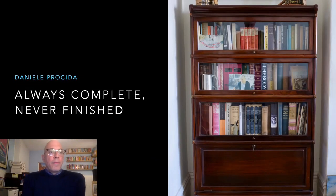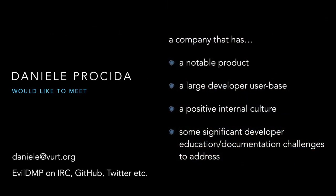Hi everybody. First of all, thanks to the Write the Docs team for inviting me to speak and for having found the energy to keep running these conferences. And thank you for listening. In case you don't already know me, I'm Daniela. I'm Chief Collaboration Officer at Divio, but only for a few weeks more because I'm going to be taking a break in June and then looking for something new to do.